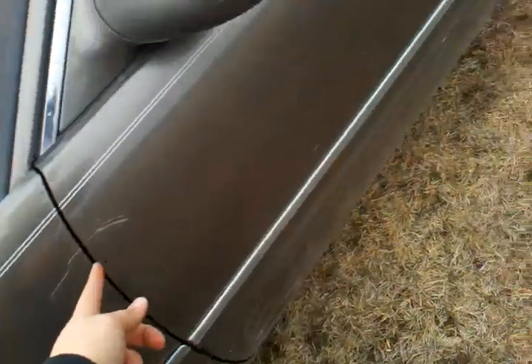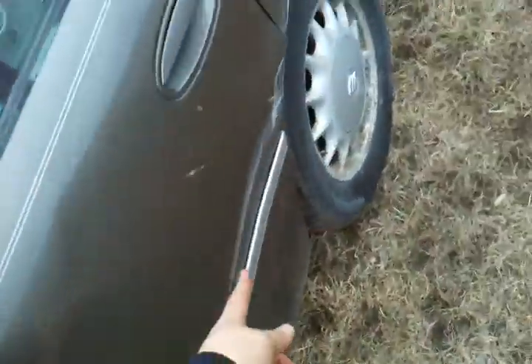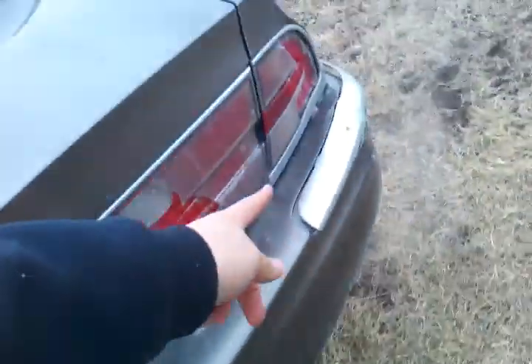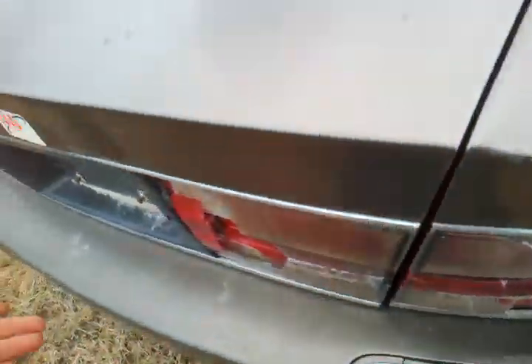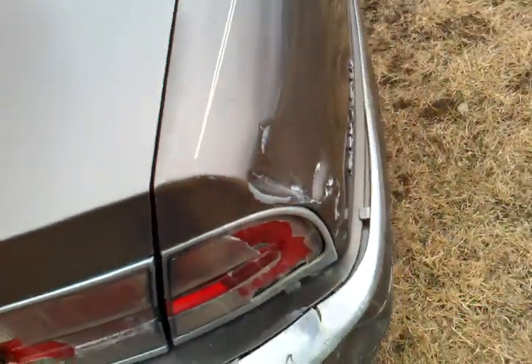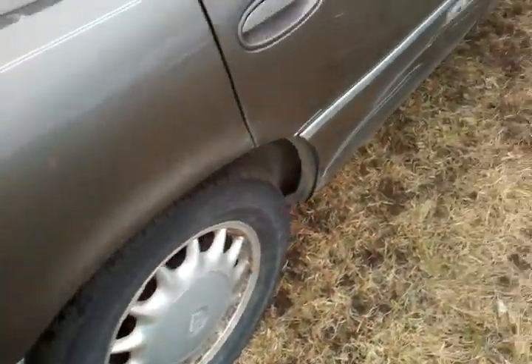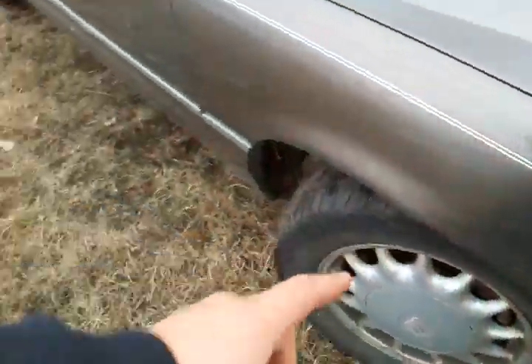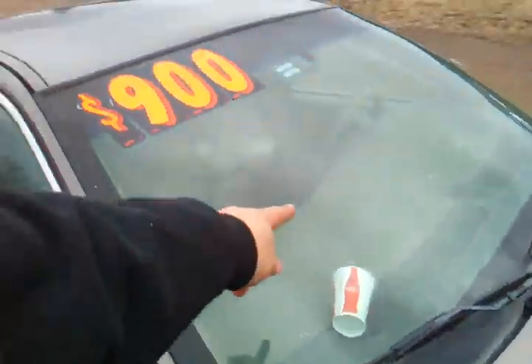Let's look at those dents — let's get the dent counter out. One, continue onto there, two, three, four — definitely got a dent there. My battery is running out. Tires are about 20% on the back, maybe 20% on the front. Dent there, duct tape on the mirror — incredible duct tape investment. Windshield's got a crack in it.